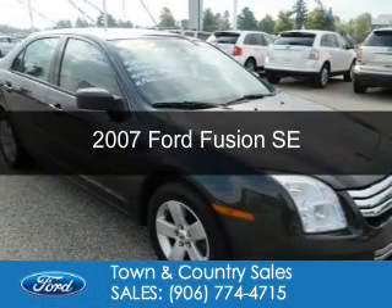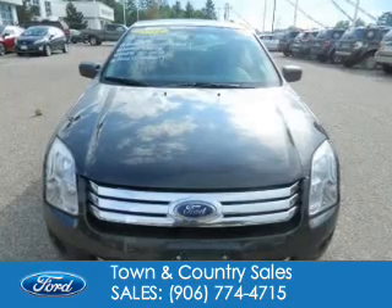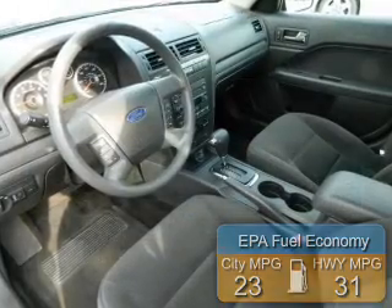This is a used 2007 Ford Fusion, powered by front wheel drive, four cylinder engine, great fuel efficiency, saves you money by requiring fewer trips to the gas station.